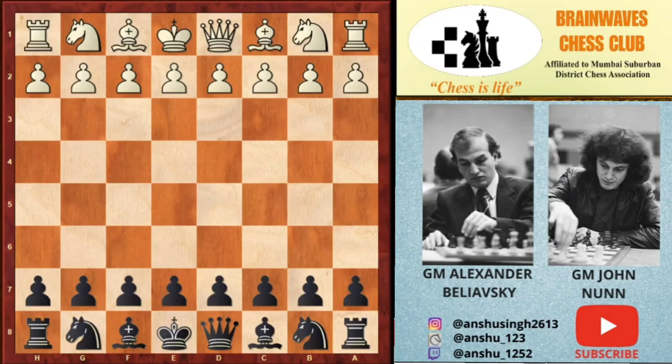Hello everyone, welcome to Brainwave Chess Club. Today we are going to see an immortal game played by John Nunn. John Nunn is a three-time world champion in chess problem solving, and also a chess writer and mathematician.